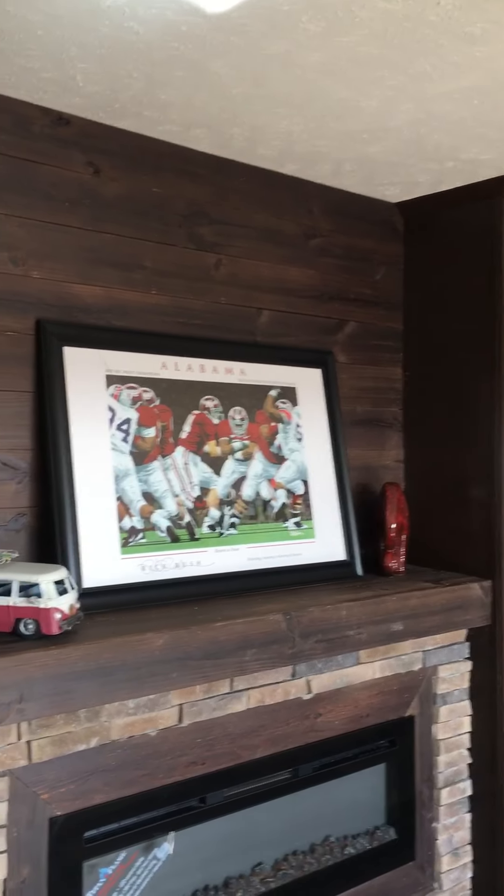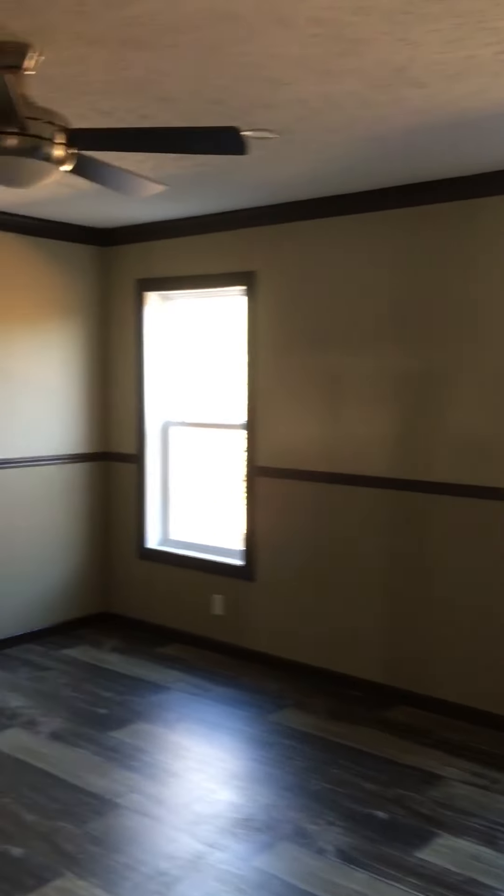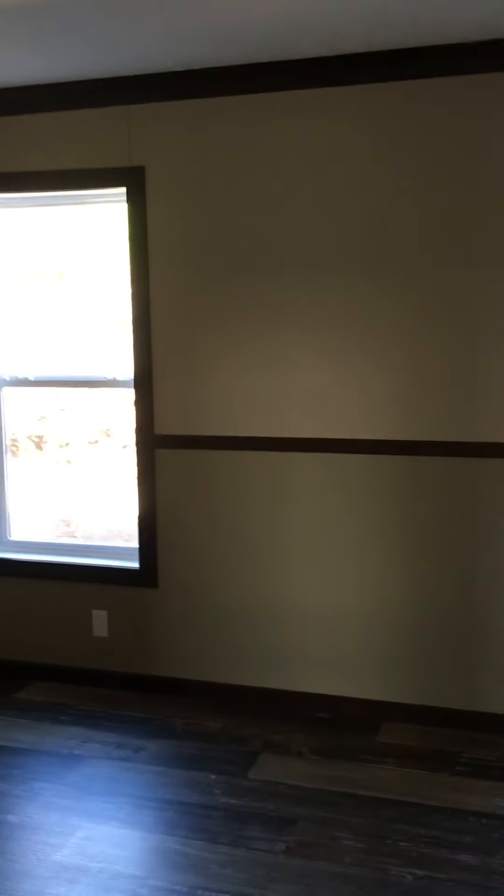That spot fits about a 75-inch TV, so you got plenty of room up there. Here's your master bedroom — very large master. Plenty of room for a king-sized bed. You got areas under the windows or on the back wall for your end tables.